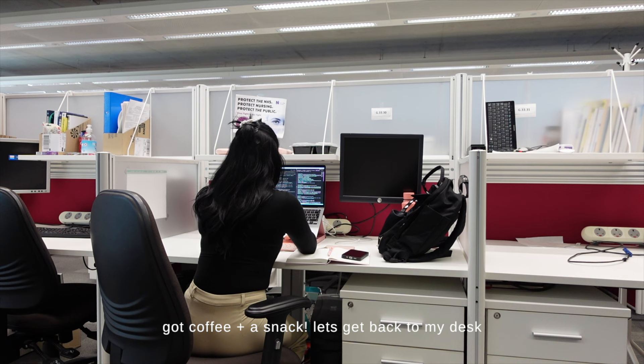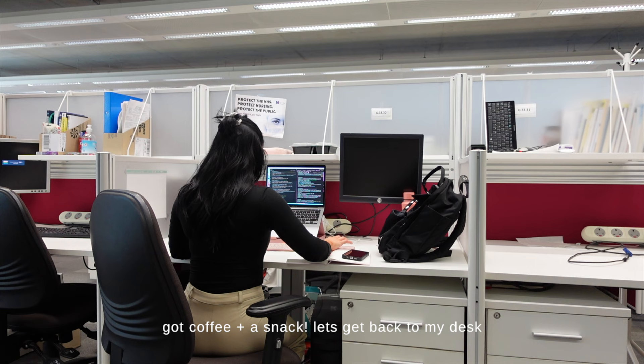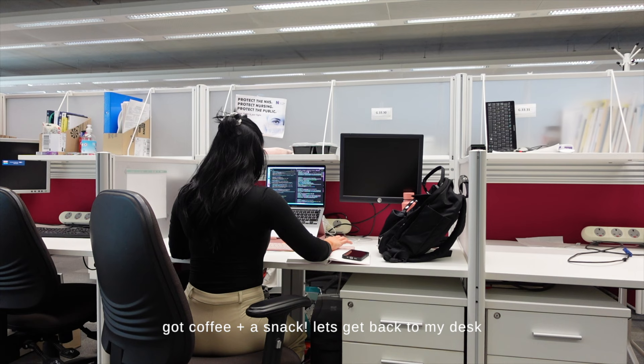My days in the office actually start a little bit later than you'd probably expect. I usually get in around half nine to ten. The reason is I can get cheaper trains if I leave a little later, and I always do some admin work on the train anyway, so I don't feel like I'm losing much of my day. Plus, being in academia means your work hours are a bit more flexible than in other industries.